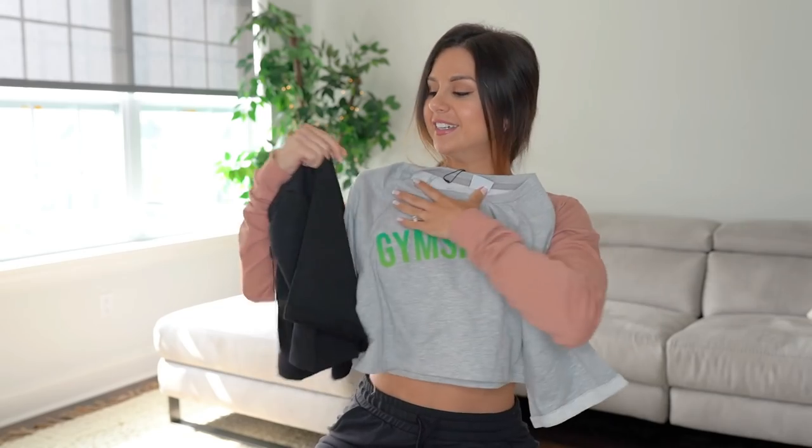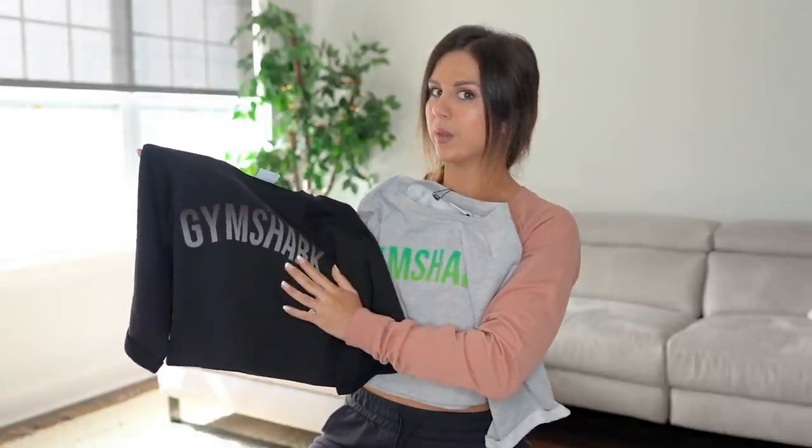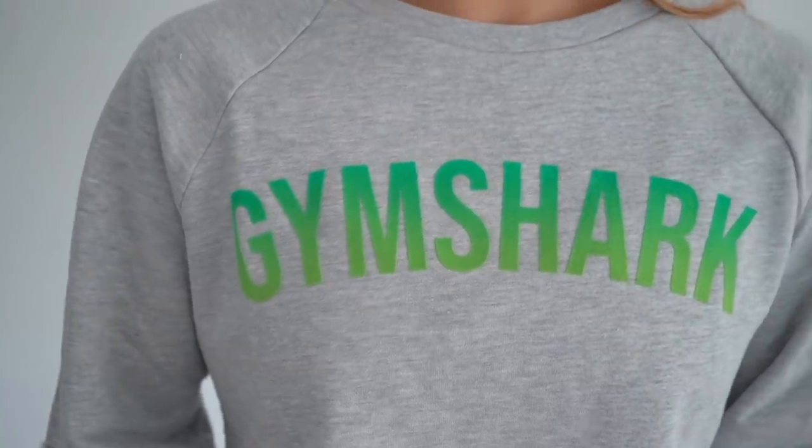These are cozier vibes but something you could totally throw over and warm up in. I went a little ham on a couple more of these faded crop sweater designs. I had to go with the all-black grayscale — it goes with all my Gymshark, so it's a staple piece. And I had to get this one too for that pop of color — a really nice faded green logo against gray. It's so unique, something I've never seen before, a real standout piece.